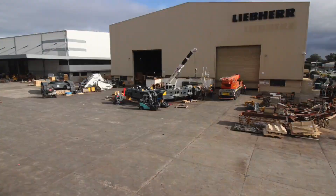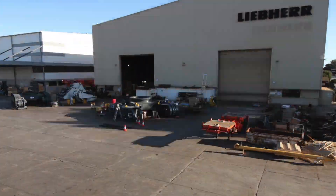Once each piece and component, along with the frame itself, has been refurbished and inspected to ensure as-new quality, the pieces are reassembled onto the frame and we end up with an undercarriage that is as good as new.